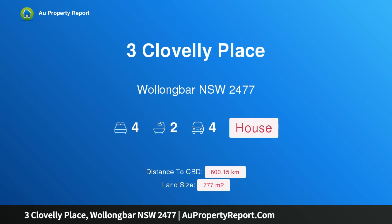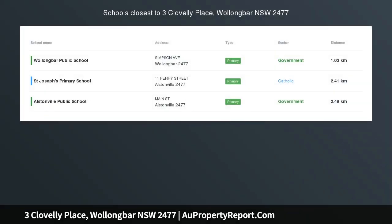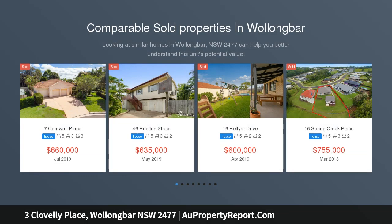Hi, I am glad to introduce Property 3 Clovelly Place, Wallingbar NSW 2477. Motivated vendor is headed to auction. The owners have bought elsewhere and are ready to sell. This large well-appointed home is looking for a new owner.